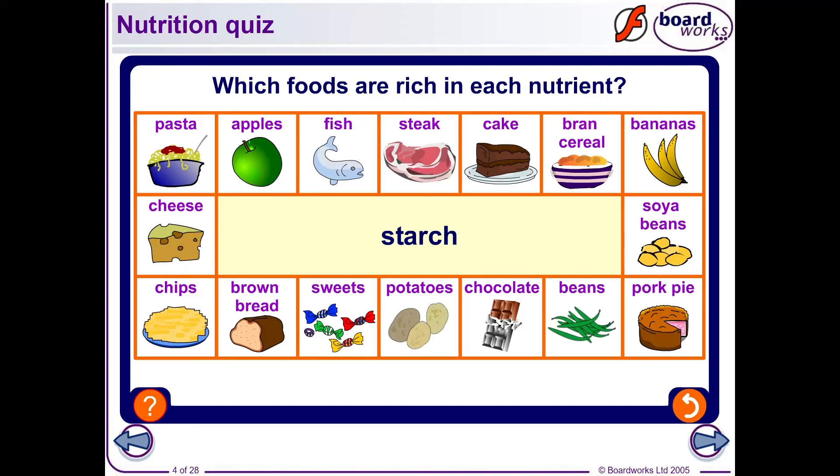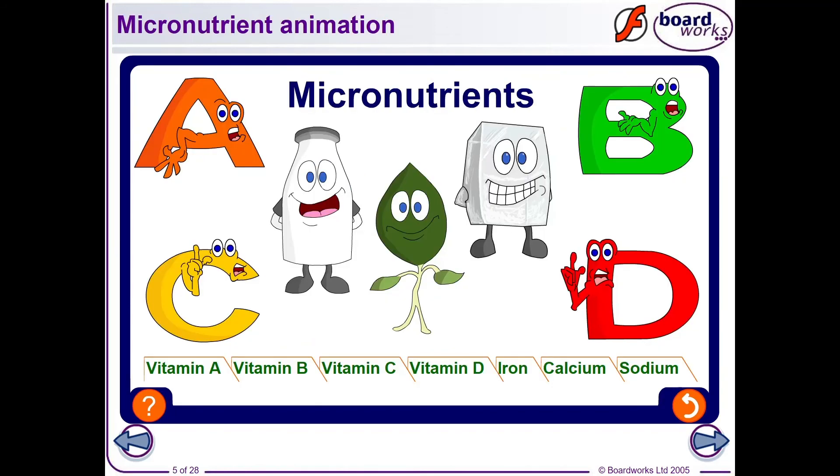If you have finished that first task, there are a couple of interactive quizzes — nutrition quizzes. If you've been doing your research, you might find these quite enjoyable, or they might give you some extra information to put into your Eat Well Guide. There's a nutrition quiz and one about micronutrients — all the different vitamins and minerals that are essential to being healthy.